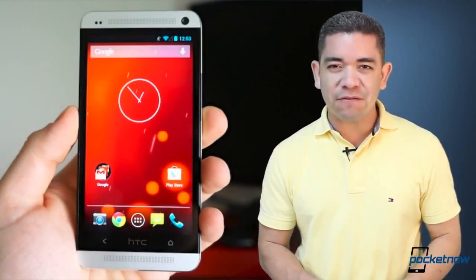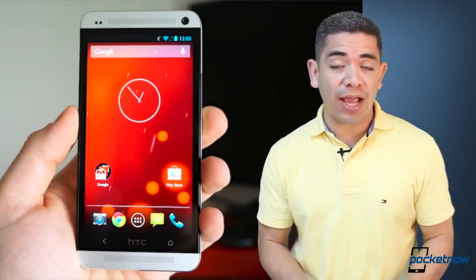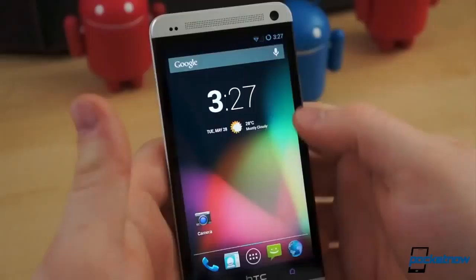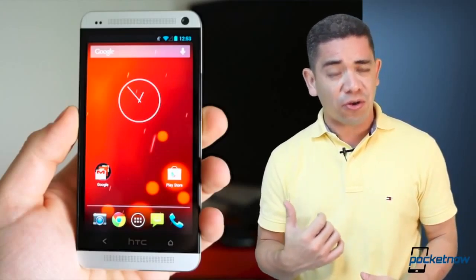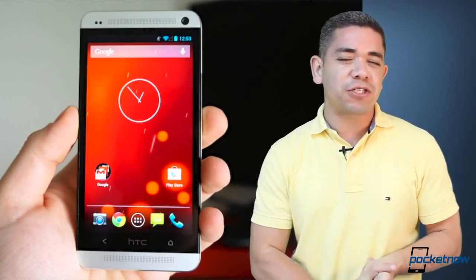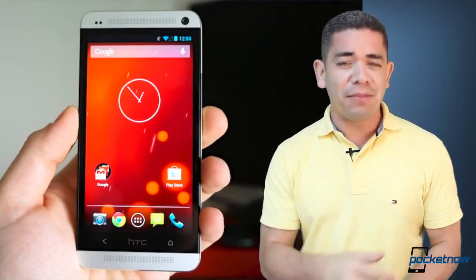Those 12 or 13 brave of you that have spent crazy amounts of money for a Google Edition HTC One or Galaxy S4 can now get your Android 4.4 KitKat ROM over the air, finally, after paying that crazy amount of money. And you can bet that a lot of us are already waiting for that stock ROM to reach XDA developers so we can load it on our current subsidized Galaxy S4s and HTC One. So leave us a comment down below, tell us what your experience has been, and if you're able to root the phone and get us a way to install it, let us know.